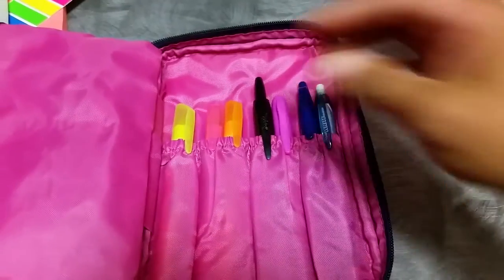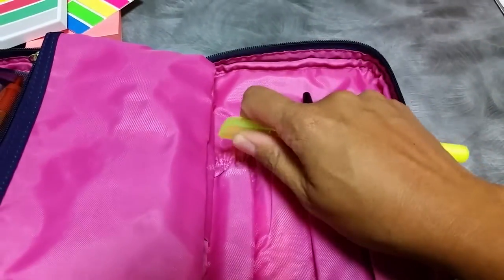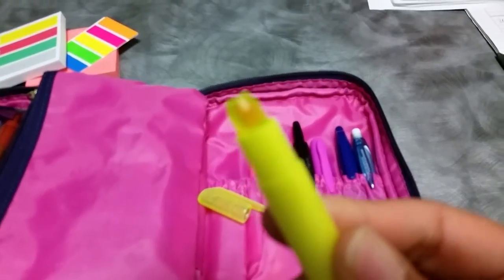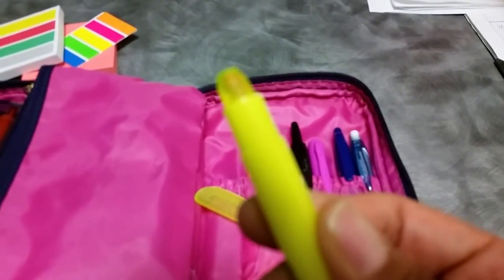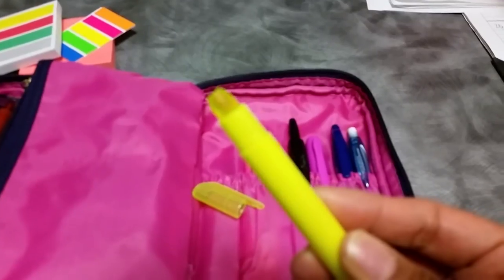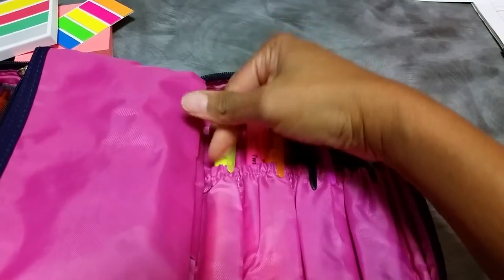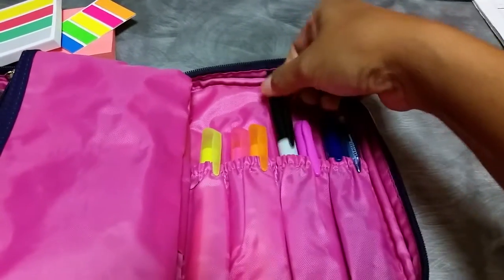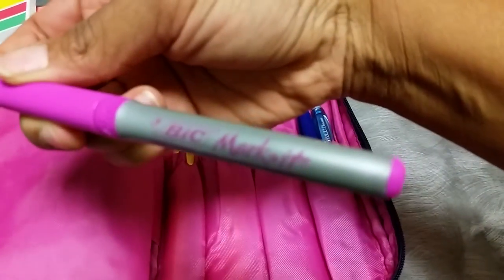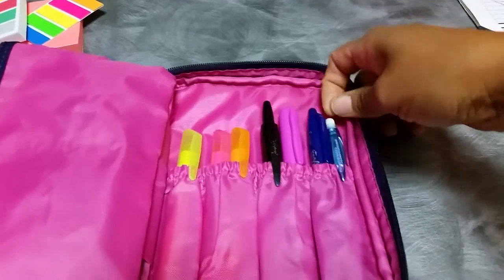In this back pocket — where your makeup brushes would go — I have three gel highlighters. They look like a crayon, kind of a waxy highlighter. I really like these because they don't bleed through any paper. I have one of every color. I also have a Sharpie, a Bic version of a Sharpie in pink — I think it's called the Market Marker — a blue friction pen, and another clicky pencil.